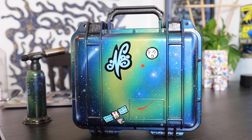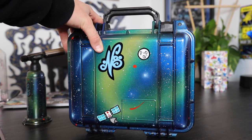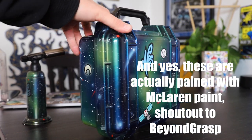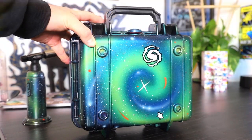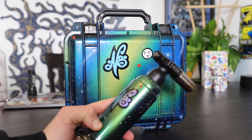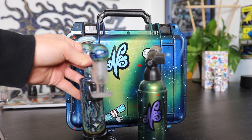I didn't want to forget — as mentioned, when you buy a full Nate set, they often come with these insane Pelican cases that are actually painted with McLaren paint by the homie and artist Beyond Grasp, custom painted to match the piece. Really absolutely sick. And here's a close-up of the torch as well — the paint is super sick, and it's just an epic set when you combine everything together.